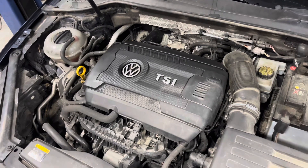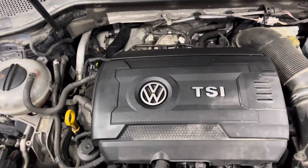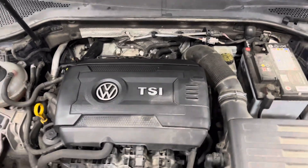Sometimes it's difficult to isolate what it is, but just selling a valve cover gasket and then sending it on its way is not an ethical way to handle the situation.